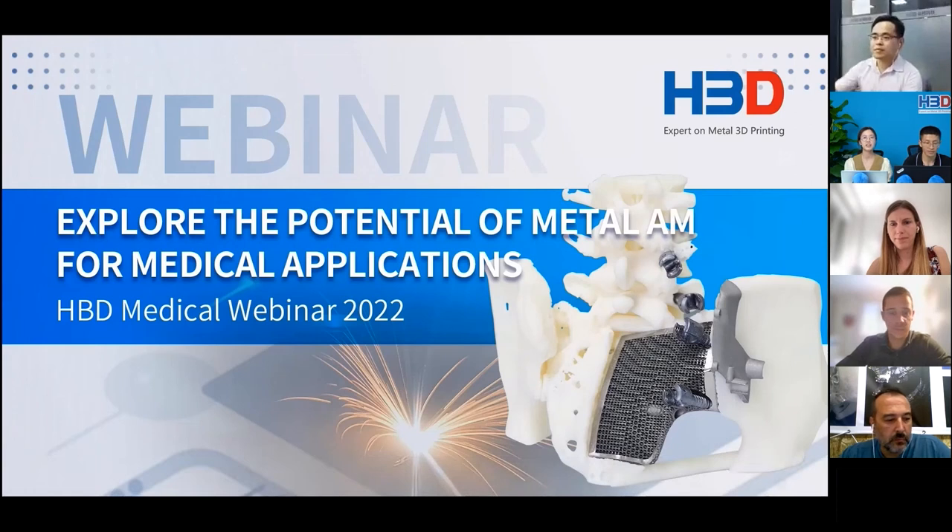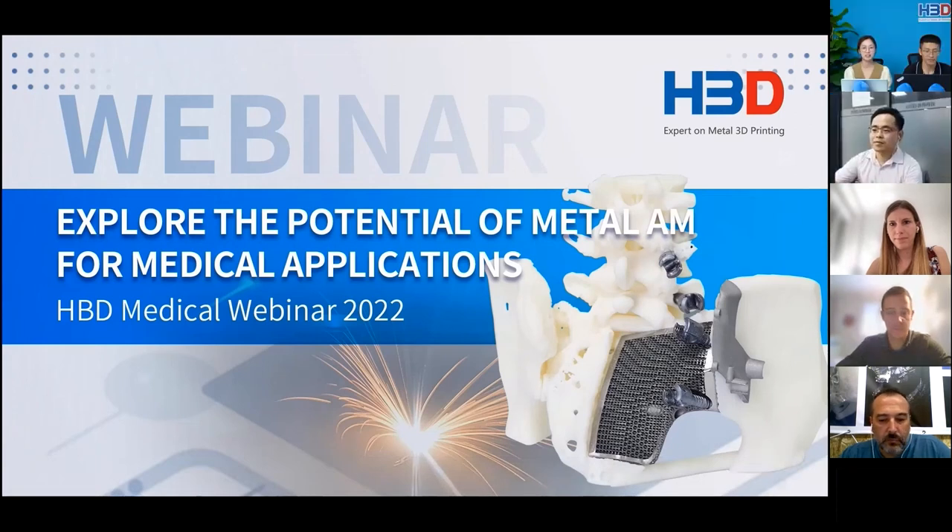Hello everybody, it's nice to see you all. I'm Kerry from HPD. Hi, I'm Marston from HPD. Welcome to the HPD webinar.